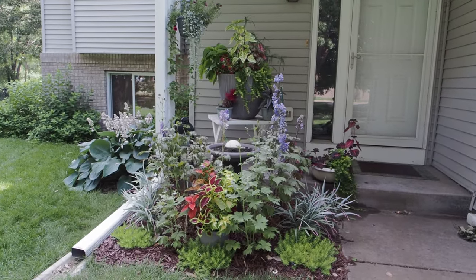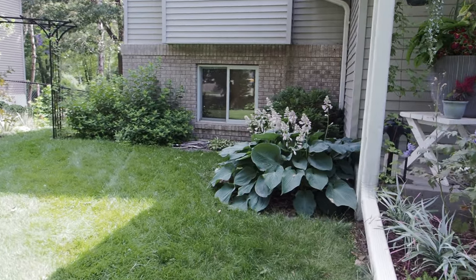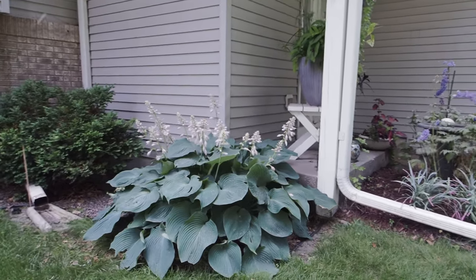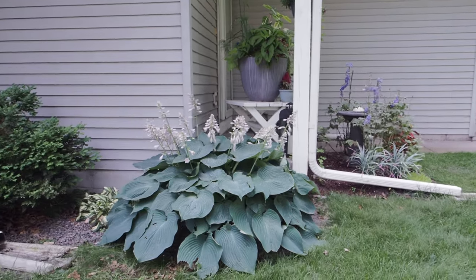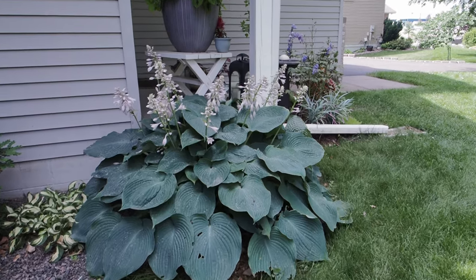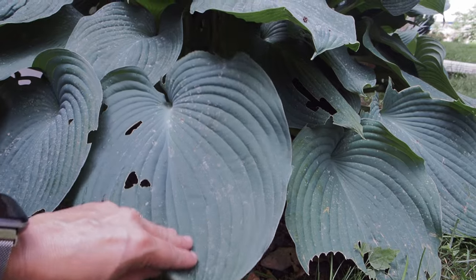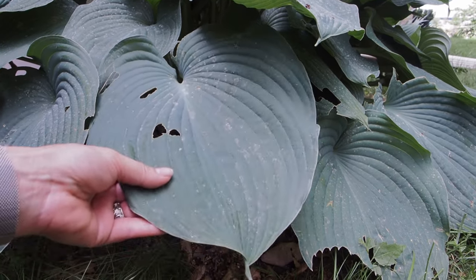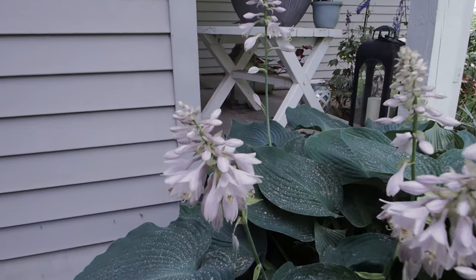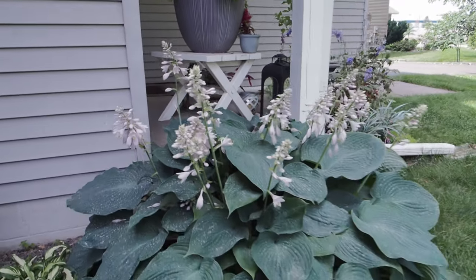Okay, my fellow hosta lovers, thanks for joining me for this hosta tour. We're gonna start at my front door, and around the corner there is a hosta Blue Angel. This is the hosta on my thumbnail — it is massive. It was here when I moved in about five or six years ago; I haven't split it or anything. I almost thought this was Empress Wu but I'm pretty sure it's Blue Angel — let me know what you think. Look at the size of these leaves. The flowers are so pretty and pollinators love them; they're like white with the tiniest bit of lavender. So that is Blue Angel.